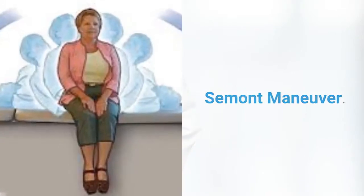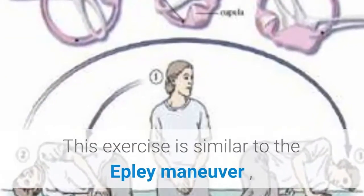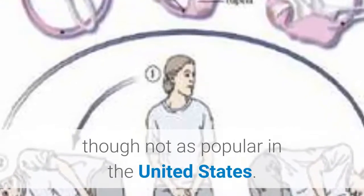Semont maneuver. This exercise is similar to the Epley maneuver, though not as popular in the United States.